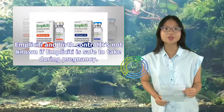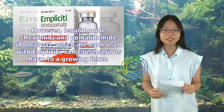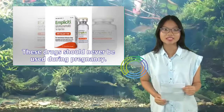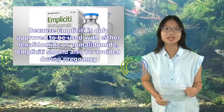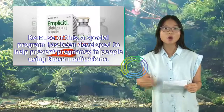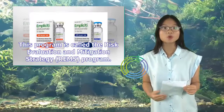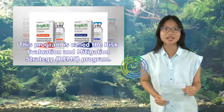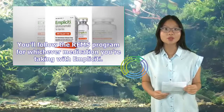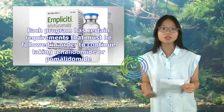It's not known if Implicity is safe to take during pregnancy. Lenalidomide (Revlimid) and pomalidomide (Pomalyst), which are each used with Implicity, can cause serious harm to a growing fetus and should never be used during pregnancy. Because of this, a special program called the Risk Evaluation and Mitigation Strategy (REMS) program has been developed to help prevent pregnancy in people using these medications. Both females and males using Implicity must agree to and follow the instructions for either the Revlimid REMS or Pomalyst REMS, depending on which medication you're taking with Implicity.